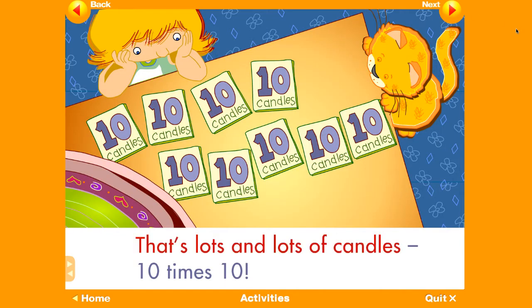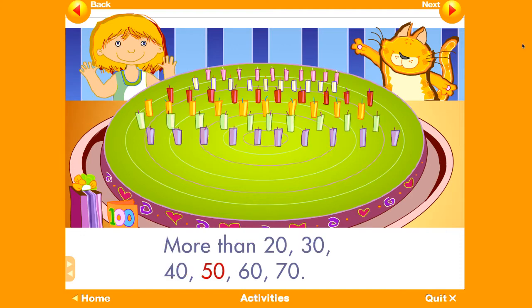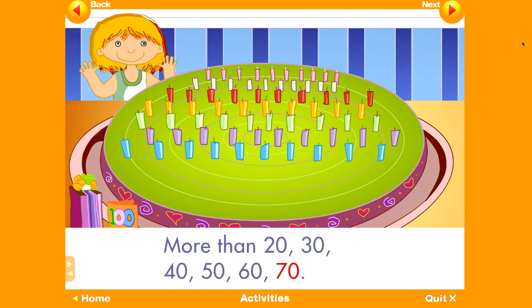That's lots and lots of candles — 10 times 10, more than 20, 30, 40, 50, 60, 70.